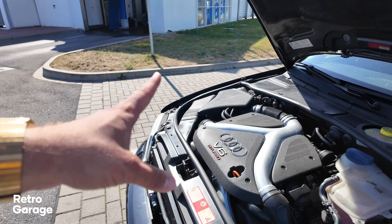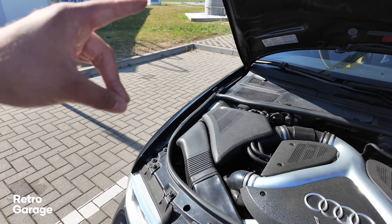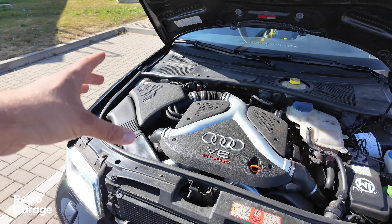The Audi B5 S4 came factory with a 2.7-litre V6 twin turbo with a set of KO3 turbos, which put out about 265 horsepower.